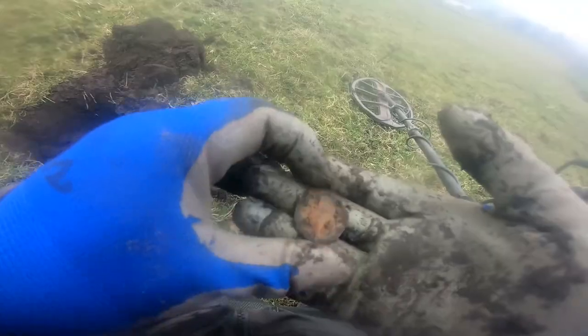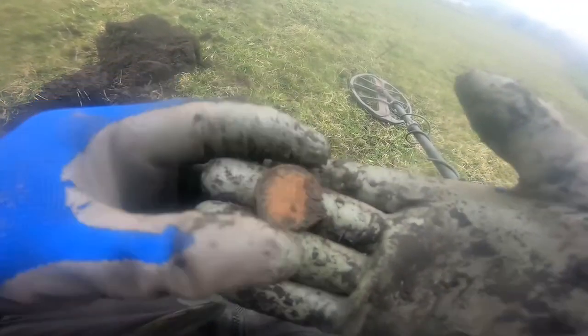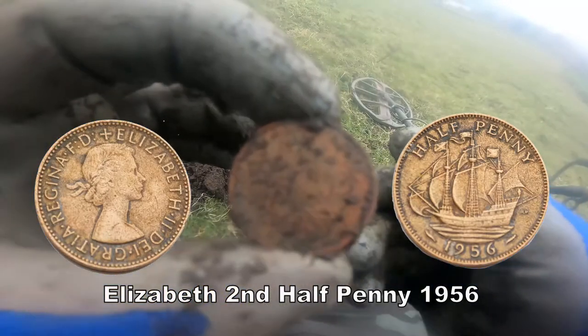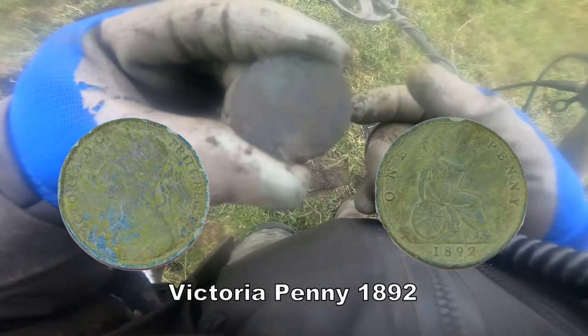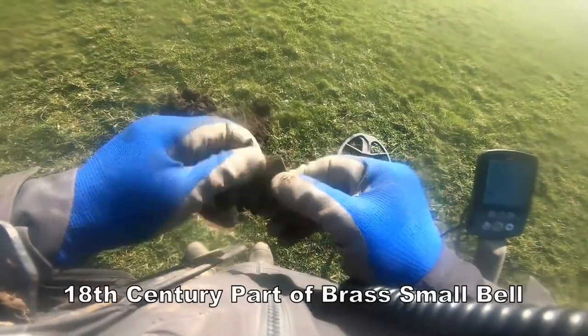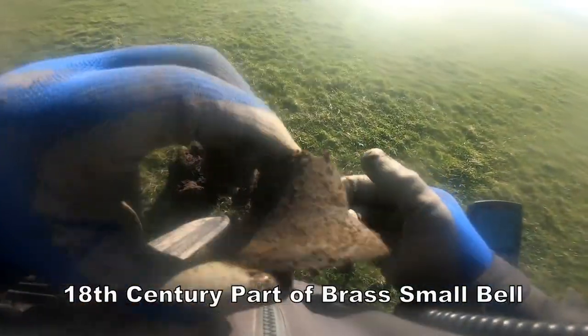It's George III. This is for the second. Half Penny. Victorian Penny. A bell rim — yeah, I think that's part of a bell rim.